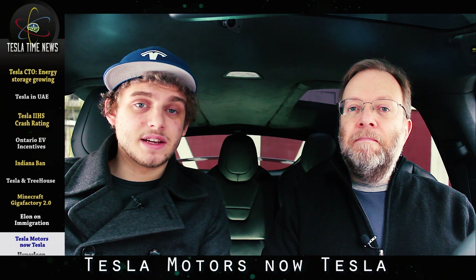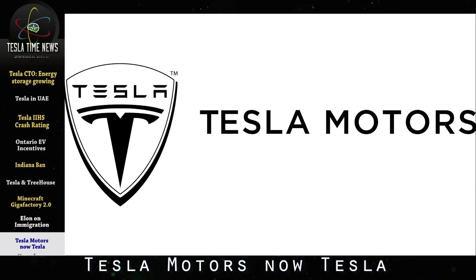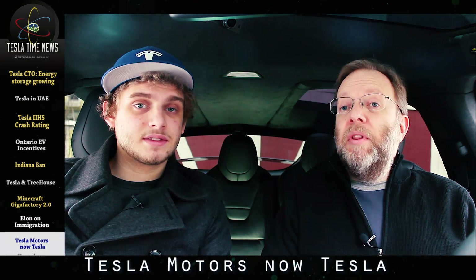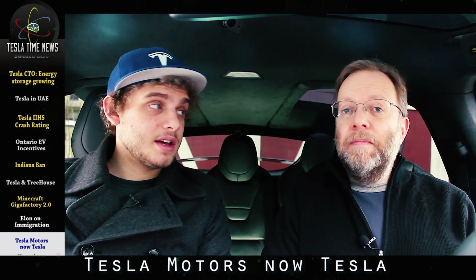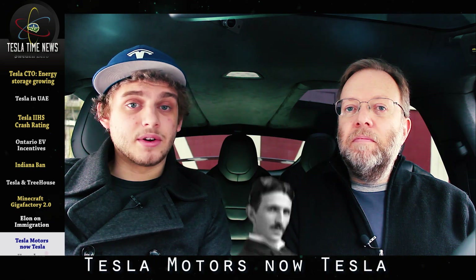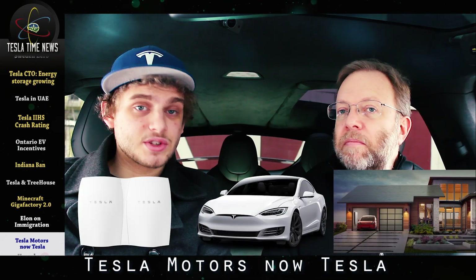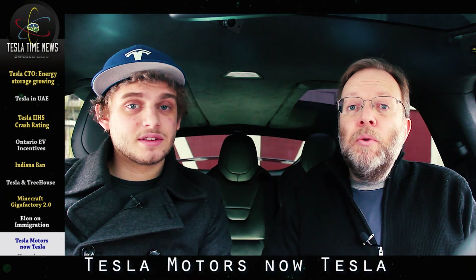Not a big surprise here: on February 1st, Tesla Motors has changed its name to just Tesla. This makes sense since the company now makes much more than cars, like it did 13 years ago. I think Nikola Tesla would be proud. The company today is making EVs, battery storage, solar panels, and roofs — and who knows what it will be making tomorrow?